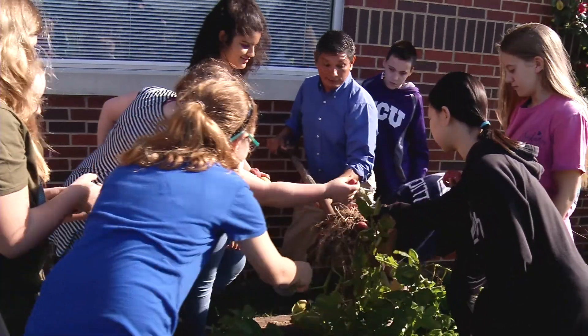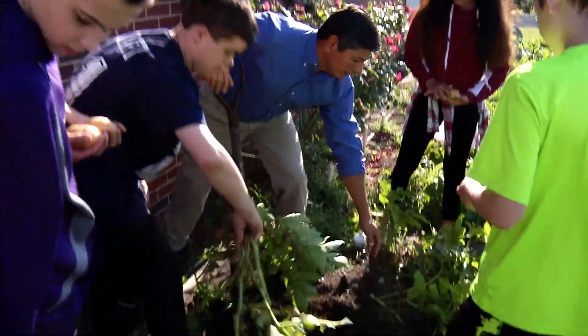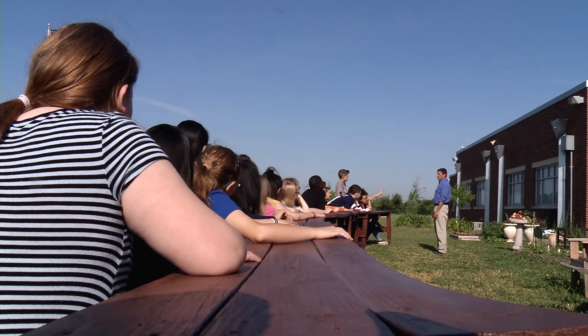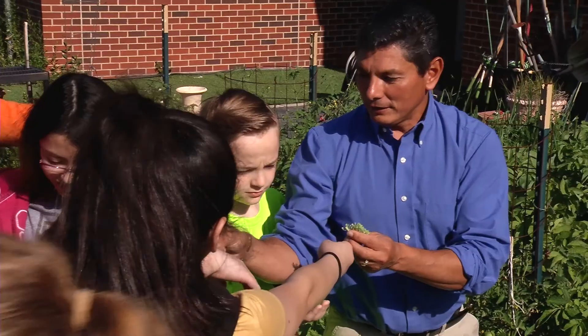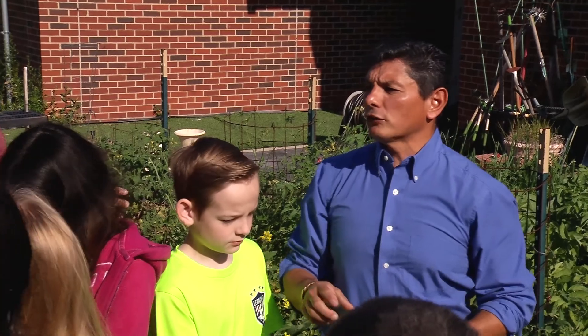I try to incorporate as much as I can so that the kids can see it's not just one facet. It's got various sides to it and they can learn and go, 'Oh, I didn't know that.' We're learning about energy — how the sun produces energy for our plants and it produces chemical energy. And when we eat it, it turns into mechanical energy. And when we wear it off, it turns into thermal energy.